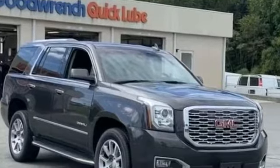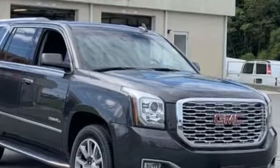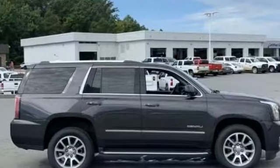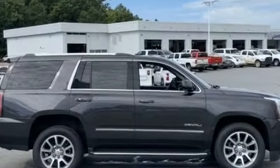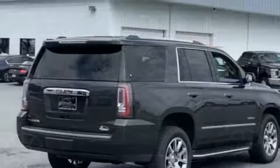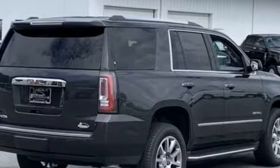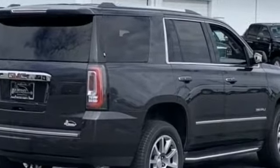2018 GMC Yukon with less than 38,000 miles on the odometer. This SUV offers space as well as power and performance. It brings drivers and passengers many levels of convenience with its backup camera, cross-traffic alert, lane keeping assist, and navigation.